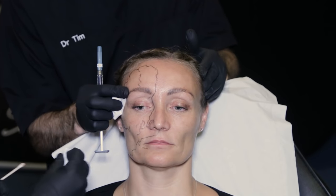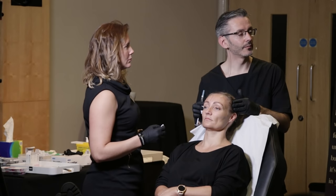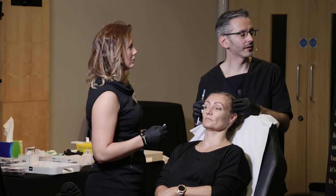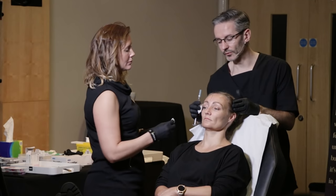I nearly always use a needle because I can place it deeper on the periosteum. I do use cannula sometimes. The slight risk is bogginess — it's quite thin skin, so you can end up a little bit boggy, which some patients complain about, but it's low risk.